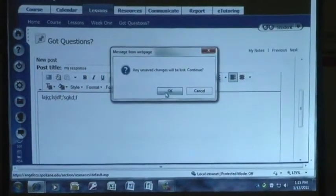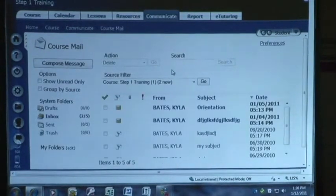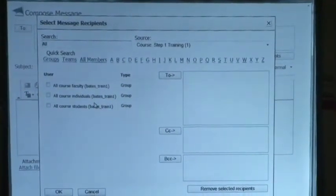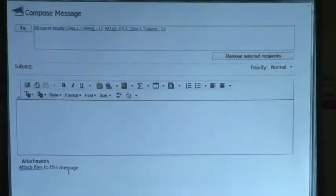So you asked about resources — we did resources. Communicate: if I go to my inbox, this looks a lot like Yahoo or any other email system. The difference is that email in ANGEL stays in ANGEL. When I go to compose, I'm going to automatically get three options: all course faculty, all course individuals, all course students. If I just want to send something to my instructor, I can do all course faculty and we're good to go. If there's a particular member I want to email, I can select all members, it'll come up with a whole list of students, I select the student, select to, say okay, and away you go. You can save or send from there.